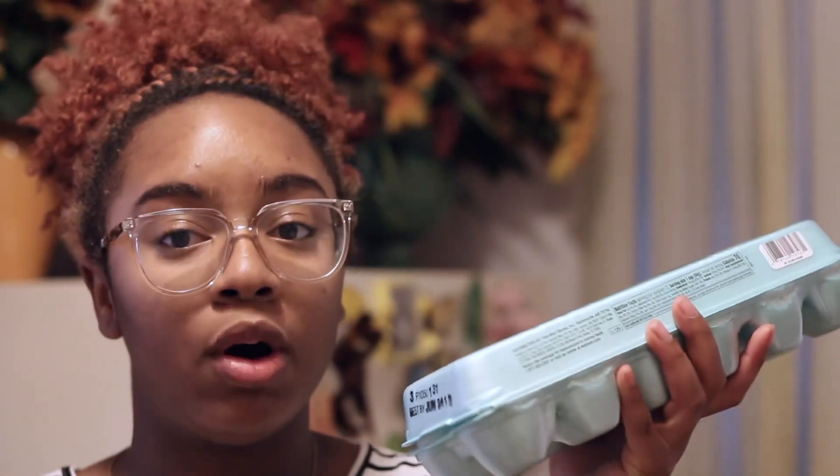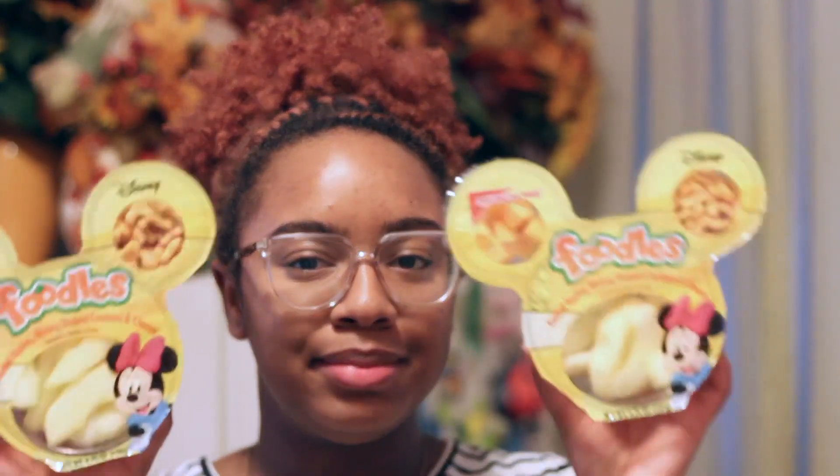I got some staples that everybody keeps in their house: a 12-count of eggs, bread, and butter. The Sara Lee bread is my favorite — I just really enjoy this bread. One of the meals I'm going to be making involves sandwiches.